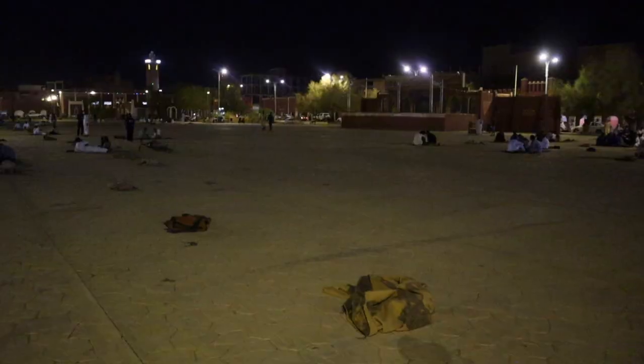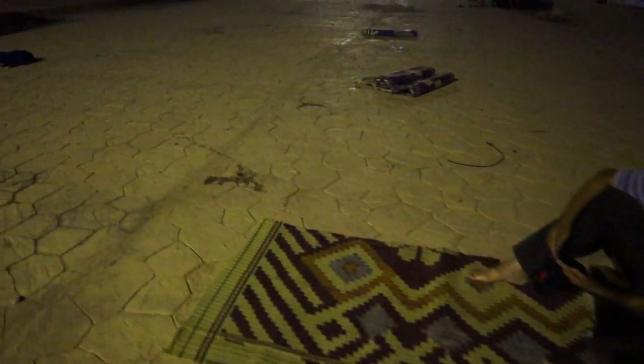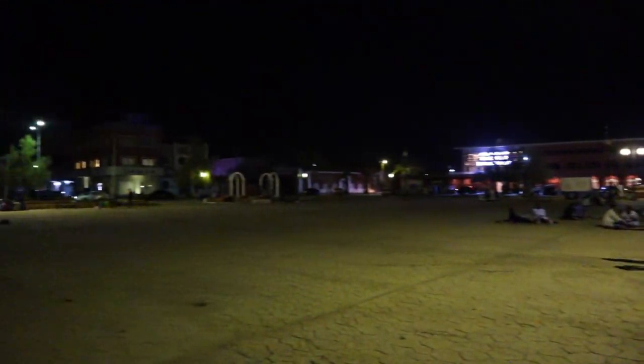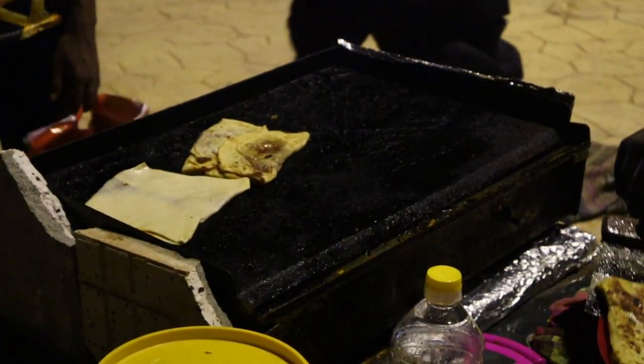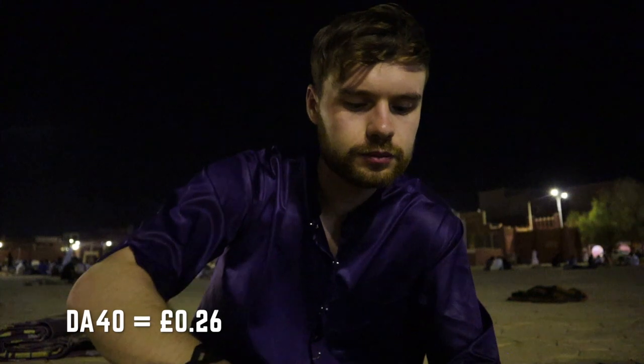You can literally just grab one of the rugs, sit down where you like, and order street food from one of the vendors. We've gone with the mahajub over here — it's now been cooked. Let's try some of it. It's crispy, crunchy, spicy on the inside, and it's around 40 dinar for one — pretty good value.